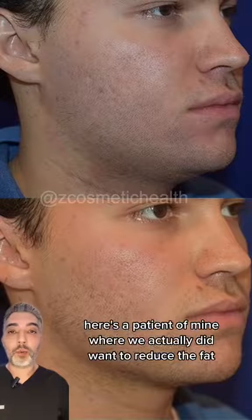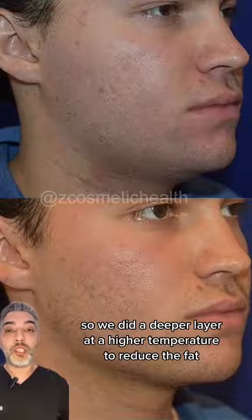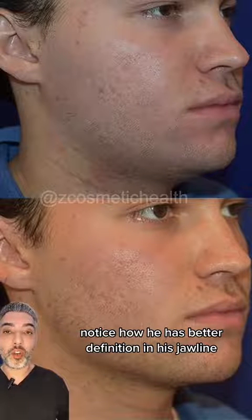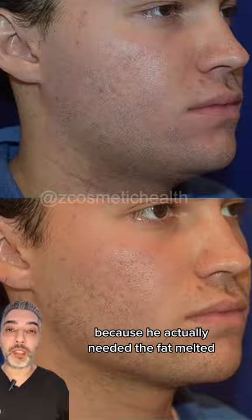Here's a patient of mine where we actually did want to reduce the fat in addition to tightening the skin to sculpt his jawline and improve the appearance of his double chin. We did a deeper layer at a higher temperature to reduce the fat. Notice how he has better definition in his jawline and a reduction in his double chin, and his face does not look gaunt because he actually needed the fat melted.